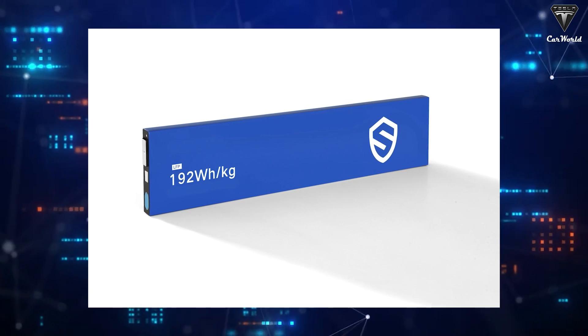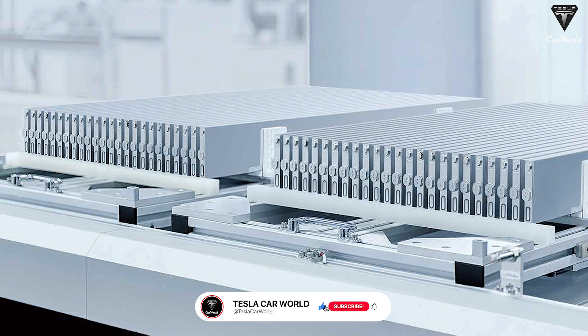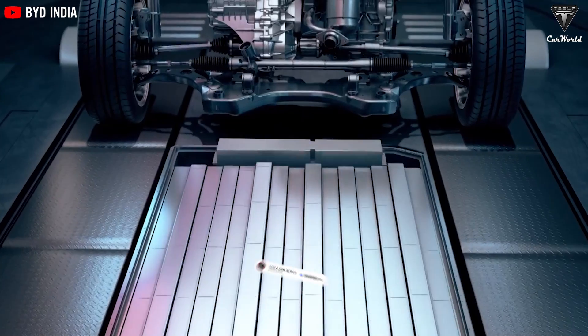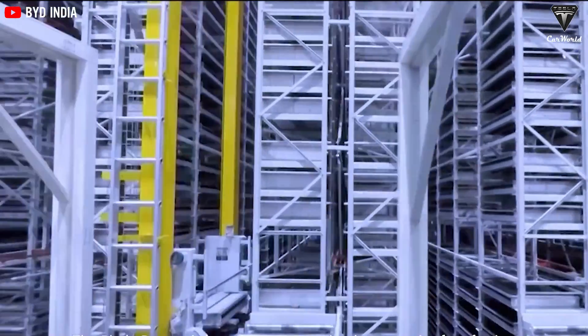The short blade battery, shaped like a unique longsword, is a cell-to-pack technology where cells are directly integrated into the battery pack rather than grouped into separate modules beforehand. This enables higher energy density at the pack level. Companies like BYD, Volt, and Geely are leveraging short blade batteries.